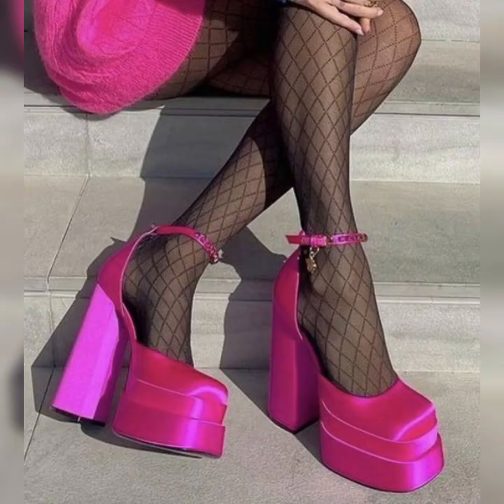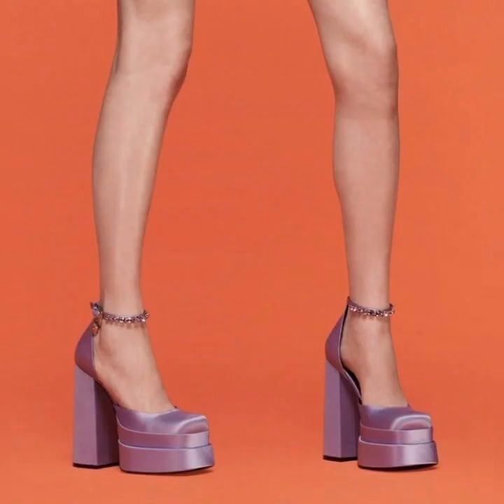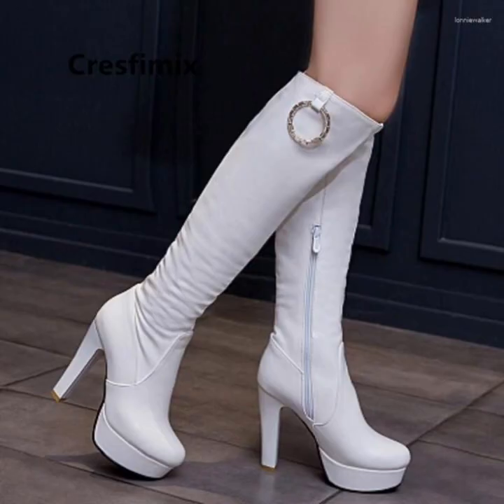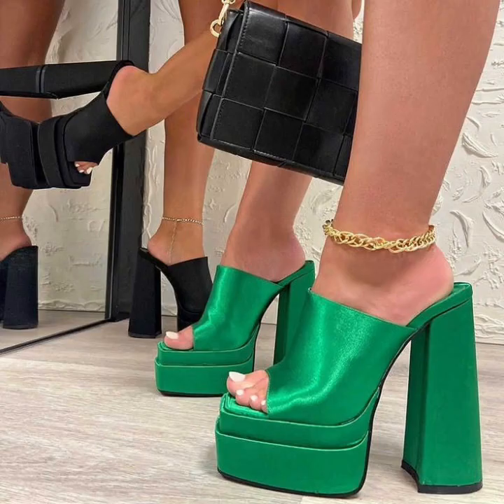The versatility of stiletto high heel sandals is truly amazing. They can elevate any outfit, whether you are wearing a sleek cocktail dress, a tailored pantsuit, or even a pair of jeans and a cute top. These shoes have